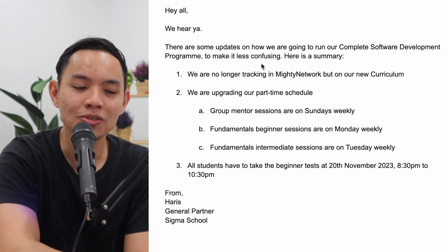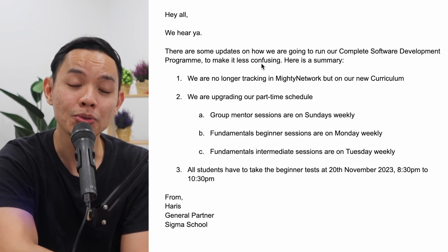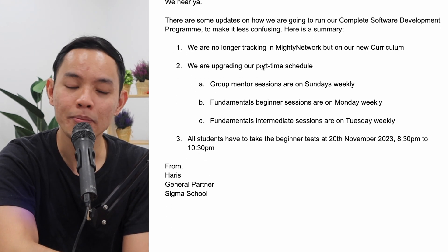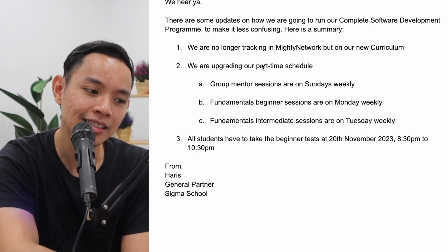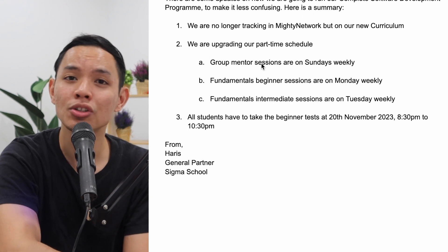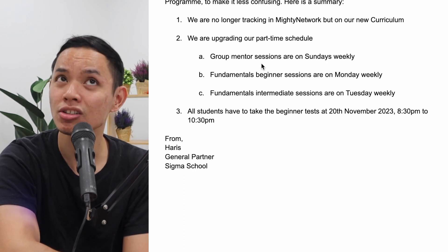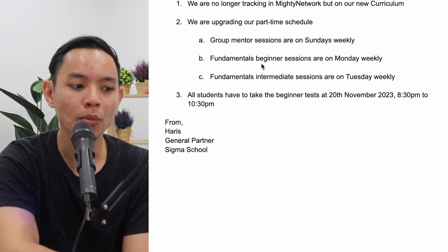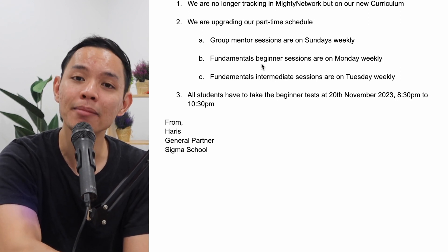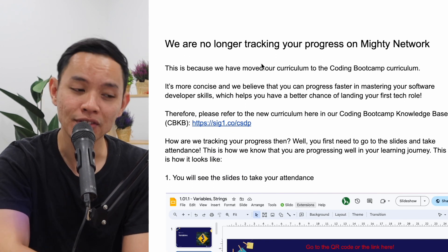Here's a summary of the updates. We're no longer tracking in Mighty Network but on our new curriculum. We are upgrading our part-time schedule: group mentor sessions will be on Sundays, fundamental beginner sessions on Mondays, and fundamental intermediate on Tuesdays. Lastly, all students have to take the beginner test on 20th November 2023, 8:30 PM to 10:30 PM.